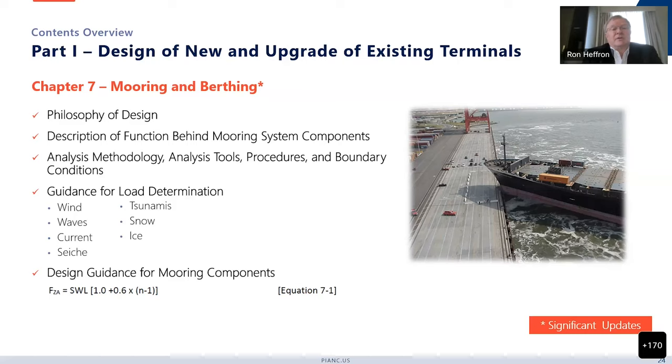Chapter 7 is mooring and berthing — quite a bit of change from the 153. We talk about the philosophy of design, the description of the function behind the mooring system components. There's a lot of evaluation of the methodology and analytical tools, boundary conditions, and such. We provide guidance for load determination on all of the loads, and we retain the guidance for mooring components from 153 — including the F sub Z equation that we put in the 153 document.